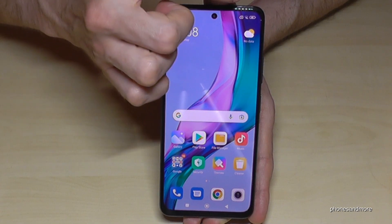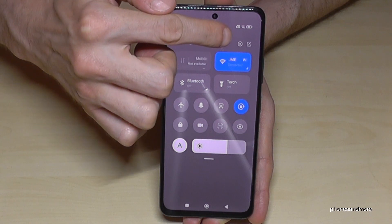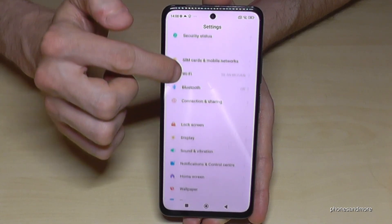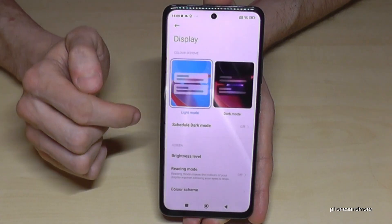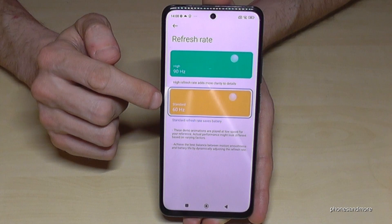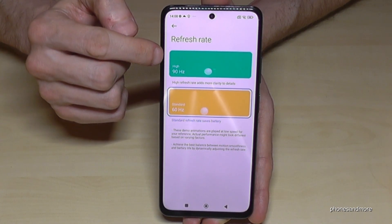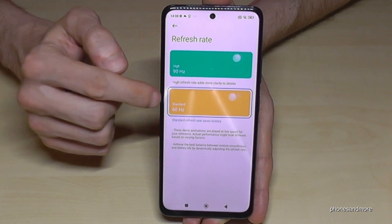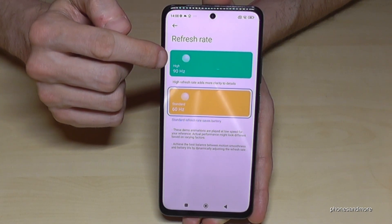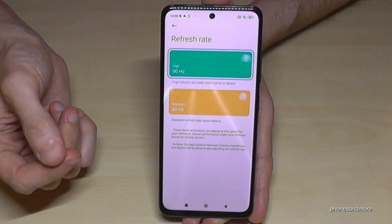Just scroll down here right next to the camera, and you will have the control center. In the control center, tap the symbol for the settings, and scroll down to the point 'Display.' Here you will have the refresh rate, and by default it's just 60Hz. If you want it more smooth, you can enable 90Hz. The advantage of 60Hz is less battery usage, but 90Hz is not that intensive either, so you can choose it.